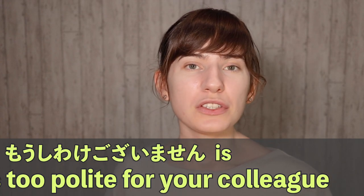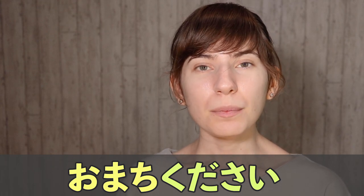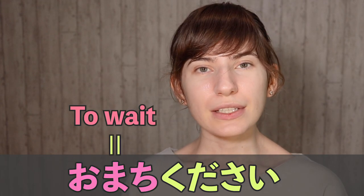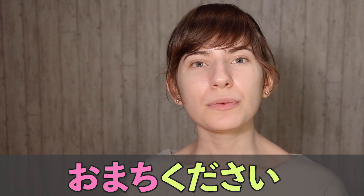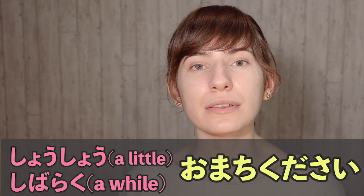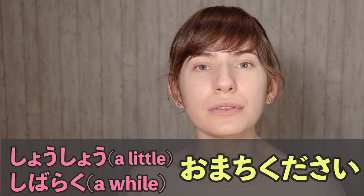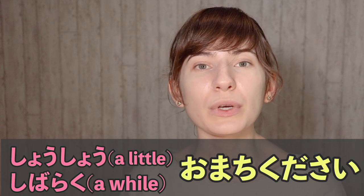Number four: o machi kudasai. The verb matu means to wait, so o machi kudasai is a polite way to say 'please wait.' If you want to ask someone for some time in a business situation or in the service industry, you will use this expression. You will usually say shoushou o machi kudasai, where shoushou means 'a little,' so it means 'please wait a second.'